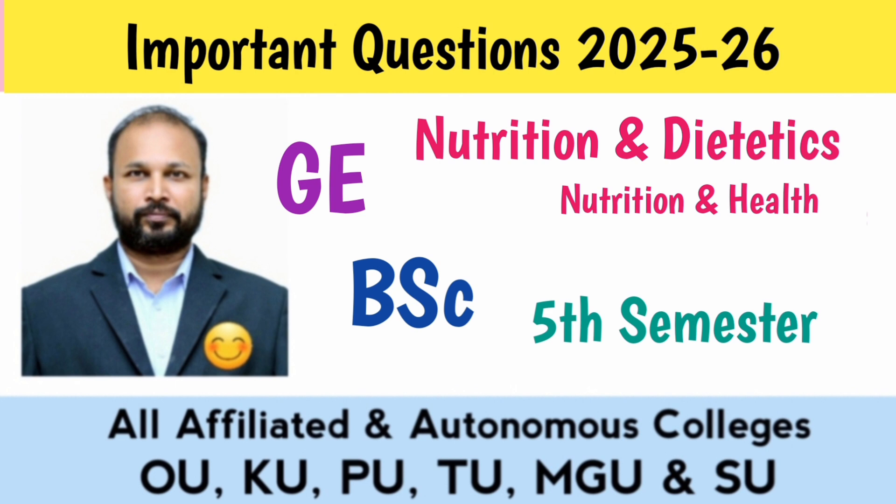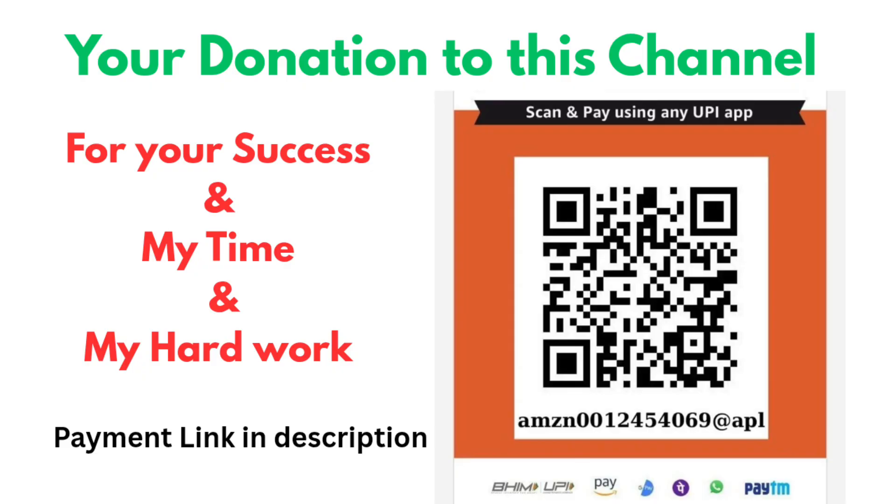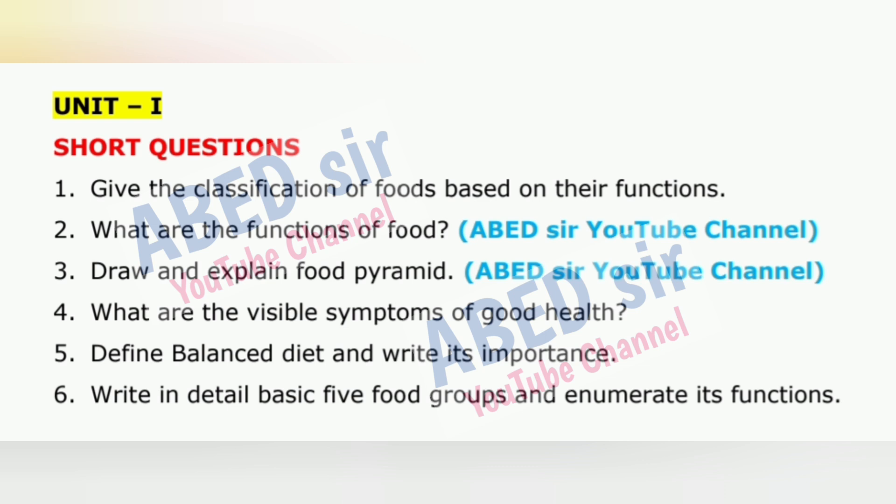This is for the GE paper Nutrition, Health and Fitness, B.Sc. 5th Semester, November-December 2025 exams. On your screen, you will see each unit's important short and long questions displayed one by one. These questions are carefully selected based on the latest syllabus.